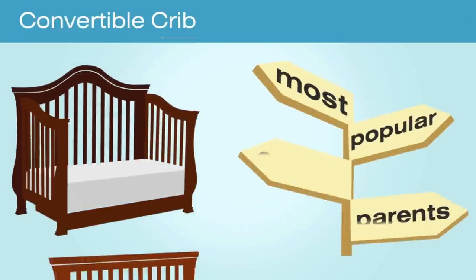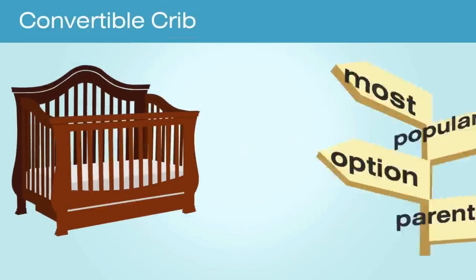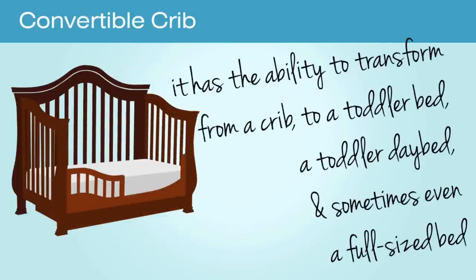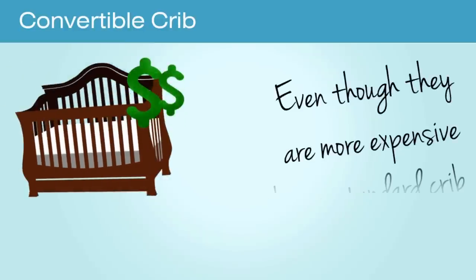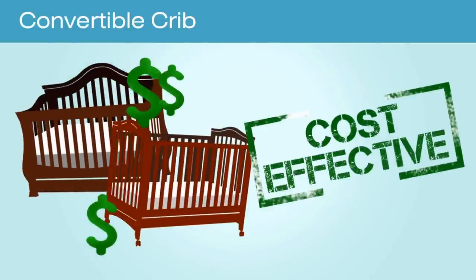A convertible crib, also known as a lifetime crib, is the most popular option for parents because it has the ability to transform from a crib to a toddler bed, a toddler day bed, and sometimes even a full-size bed. Even though they are more expensive than a standard crib, it is a very cost-effective option for parents who want to use it at each stage.